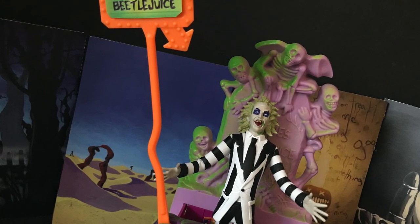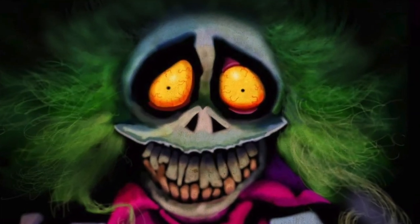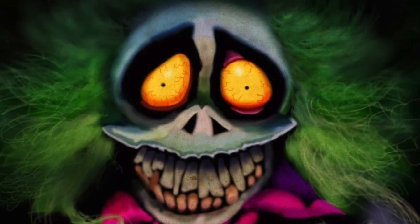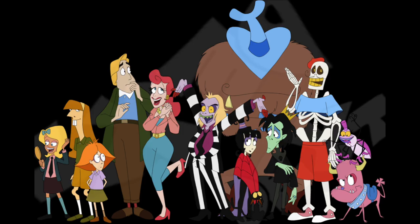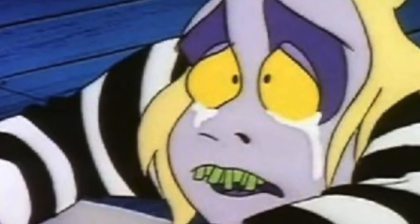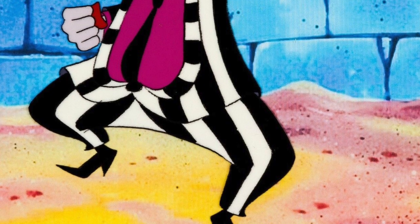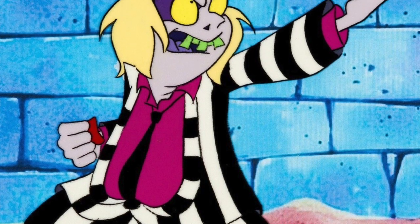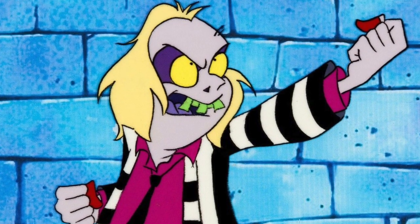Here lies Beetlejuice. And I've been bugging NECA — here's your chance. If you want to see Beetlejuice: The Cartoon Animated Series from the 90s and have them do figures, comment below and tell them you want to see it, because I want to see it. That would be awesome. With what they did with the Back to the Future animated and what they're doing with Ninja Turtles, they would absolutely nail it. If you want to see Beetlejuice animated figures, tell them in the comments below.